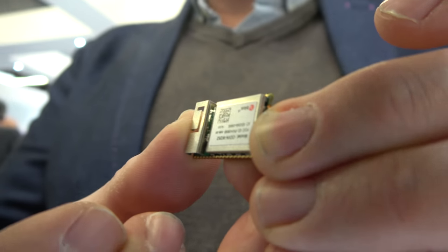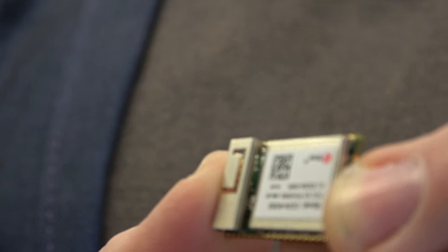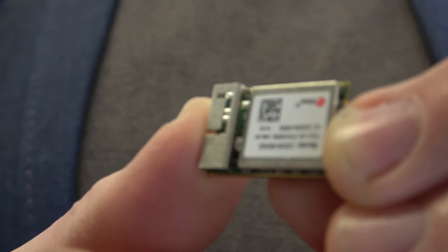It contains an MCU, but it also contains a radio as well — a protocol stack and hardware. This particular one is probably an M4. The key thing is that module vendors are becoming quite central to IoT going forwards. They're building radios together with MCUs, testing those things together, getting RF certification — some really quite complex things.